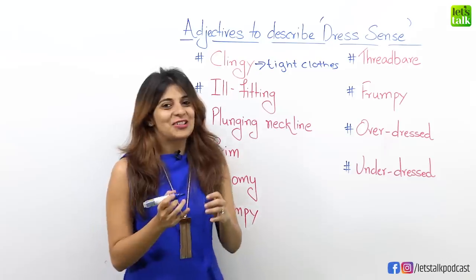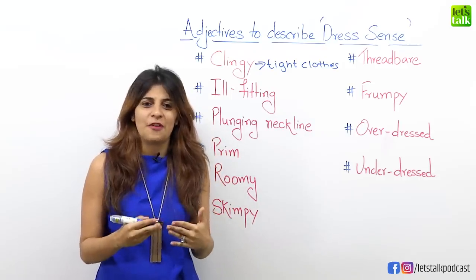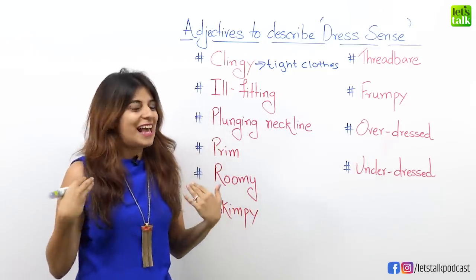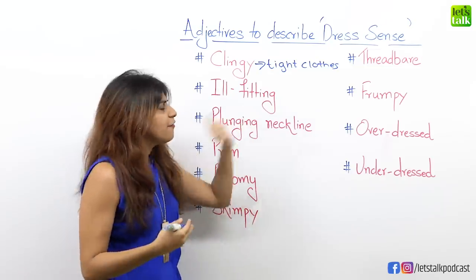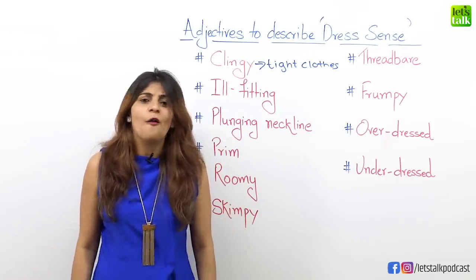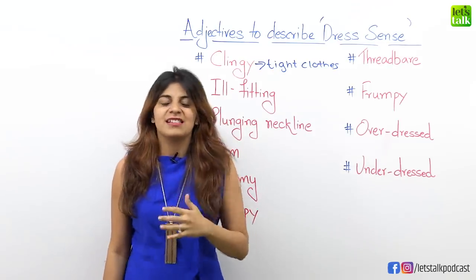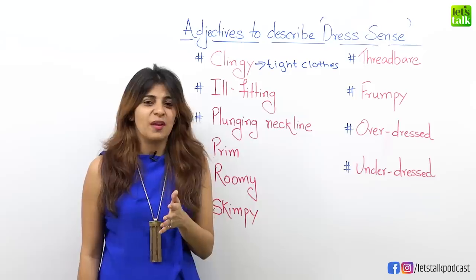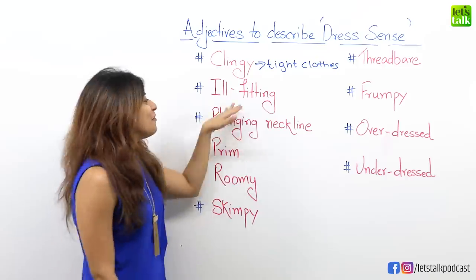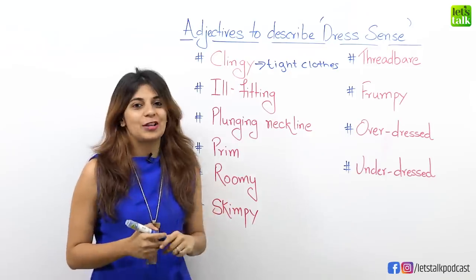Moving on to another adjective: ill-fitting. There are times when people end up wearing clothes that are not their size. For example, I wear the S size — the small size — but if I end up wearing a dress of a large size, I'm going to look so funny. So my dress would be ill-fitting. If you spot someone wearing a different size of clothes, you can use the adjective ill-fitting.